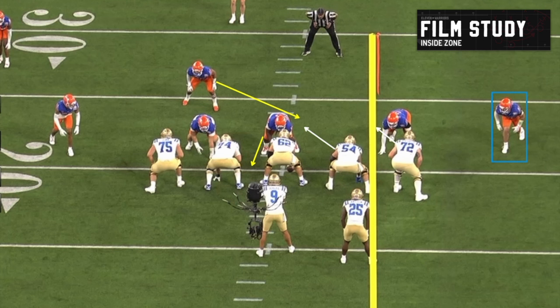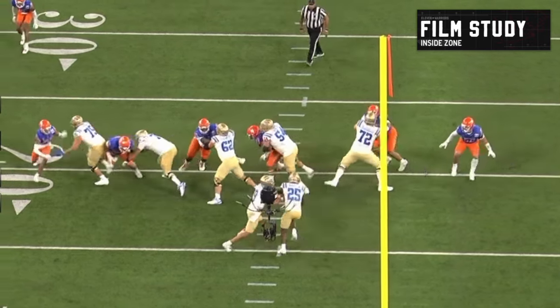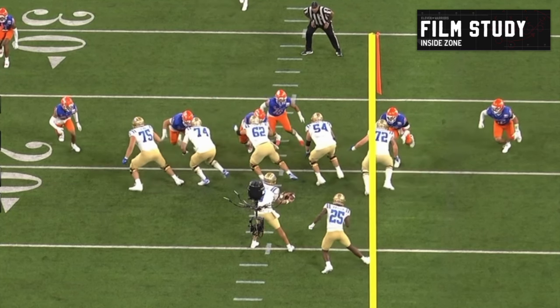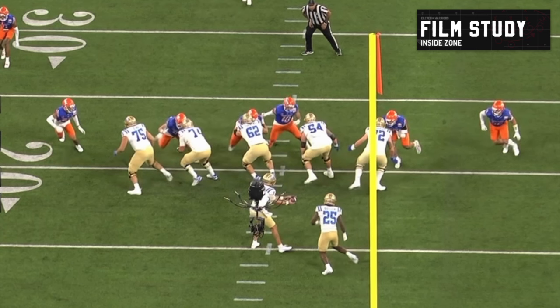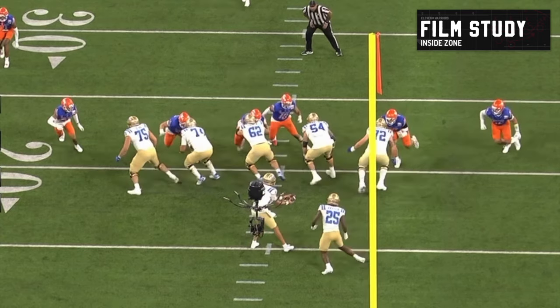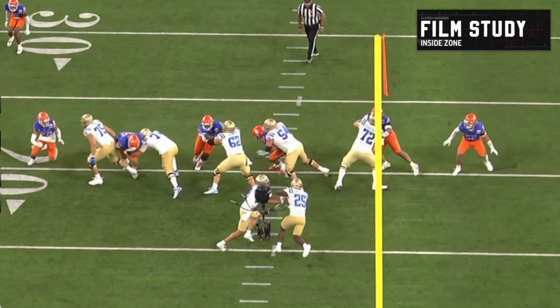As I've highlighted with the yellow arrows, the nose tackle is right up on the center and is going to slip to the A-gap, with the Mike linebacker blitzing the A-gap to the other side. 54 does an excellent job picking it up — this comes through reps, through practice, through scouting. Just an excellent job. It happens so fast. The linebacker times it up almost perfectly, but 54 has eyes on him right away, and 62 handles the nose tackle.